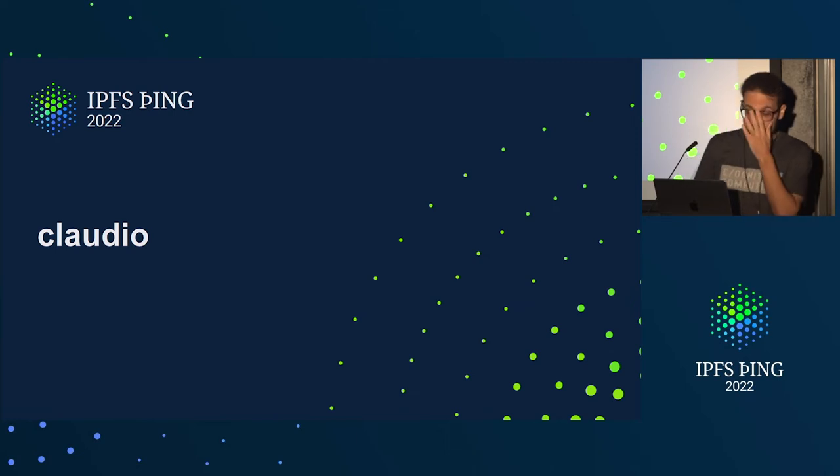And now one more thing — the last bit of caching I have for you today. Let's talk about Claudio. This is the new caching that Alan and I have been hacking around recently. You can think of this by reframing what we did with gateways and caching to BitSwap and caching.